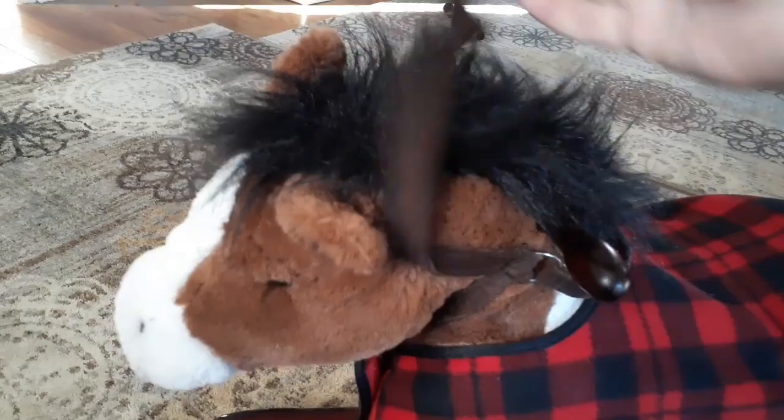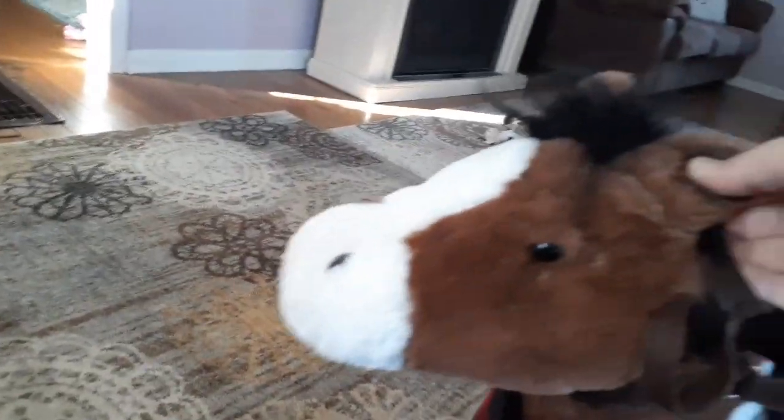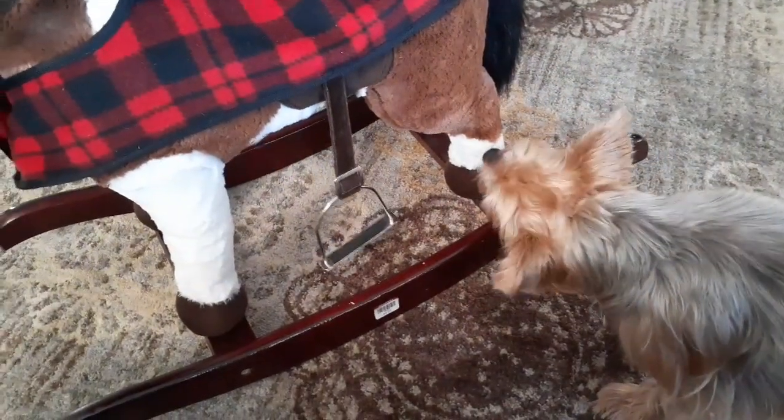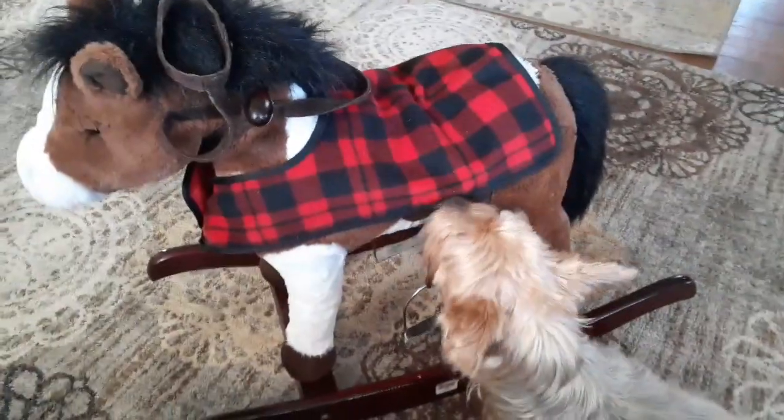It's got wooden handles here — something they can put their little hand through — and then the regular ones too. I thought the horse might do something when you pull that, the way the head moves. Willow's checking it all out. Okay, we'll show you what else we found.